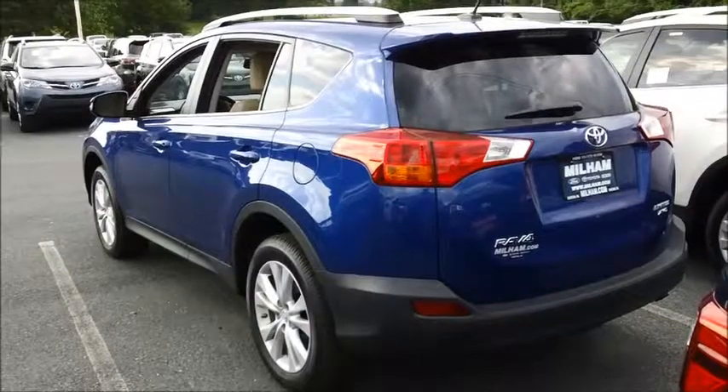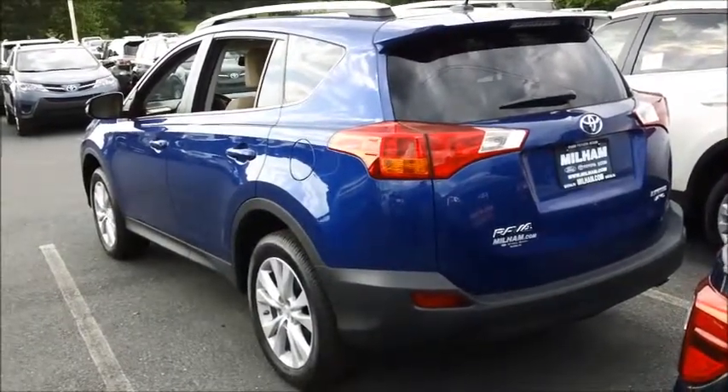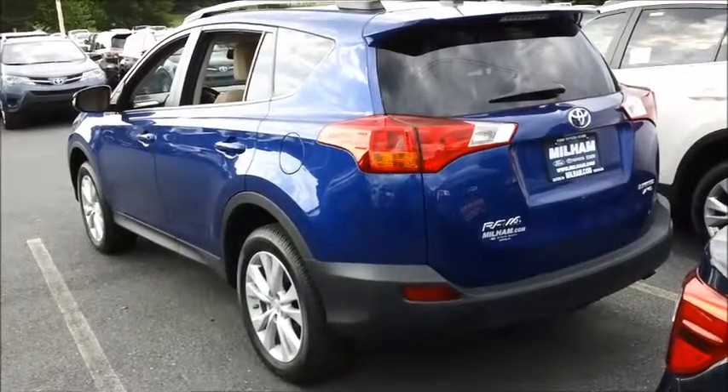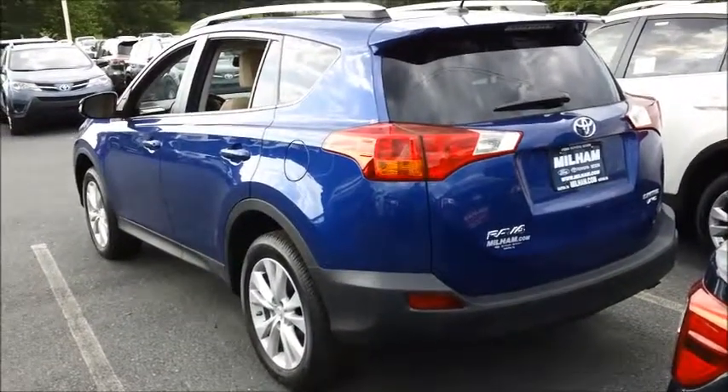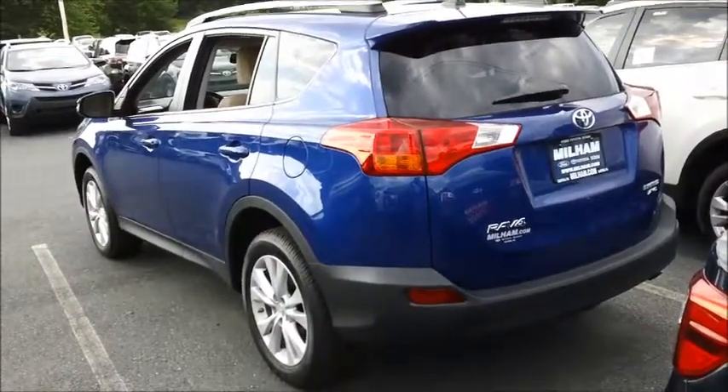The long list of safety features in this vehicle comes standard and ensures that you will make it where you need to go. The RAV4 Limited can also be upgraded with the driver technology package, giving you blind spot monitoring, rear cross traffic alert, lane departure alert, and automatic high beams.